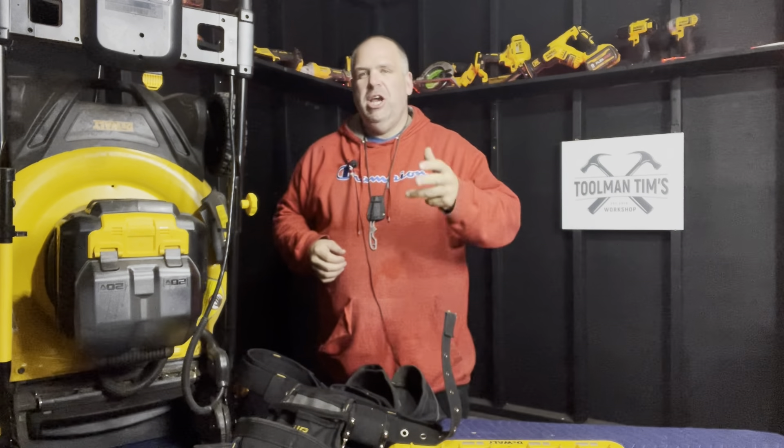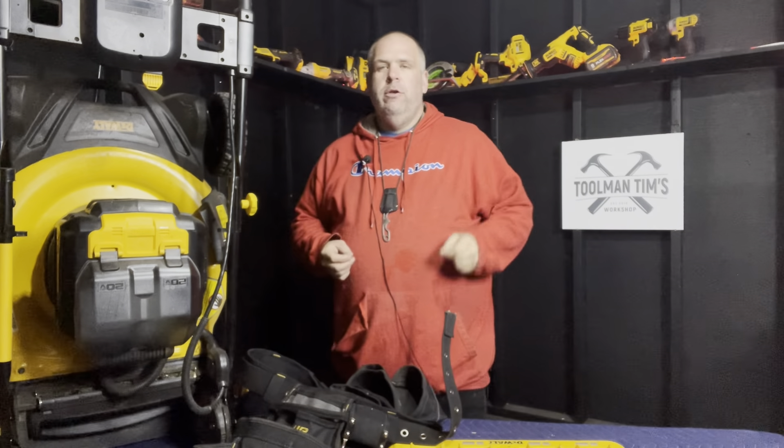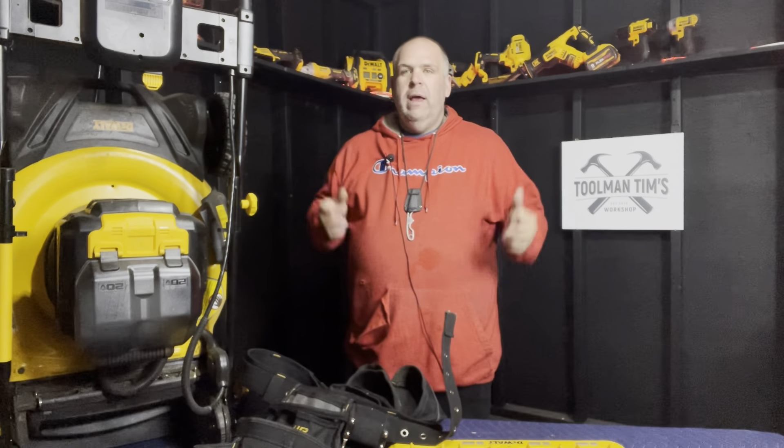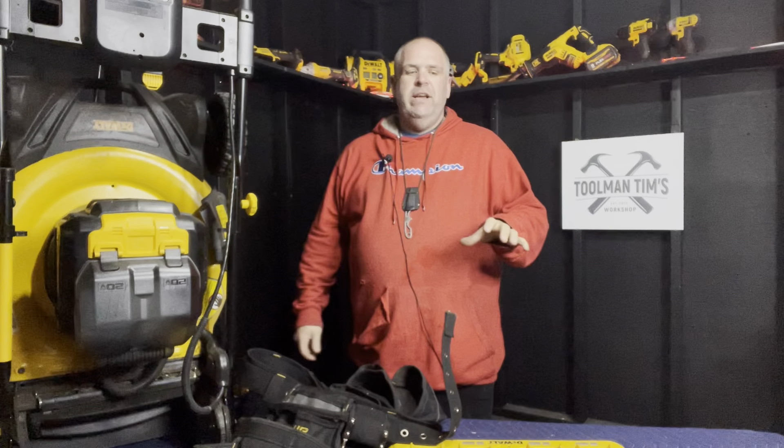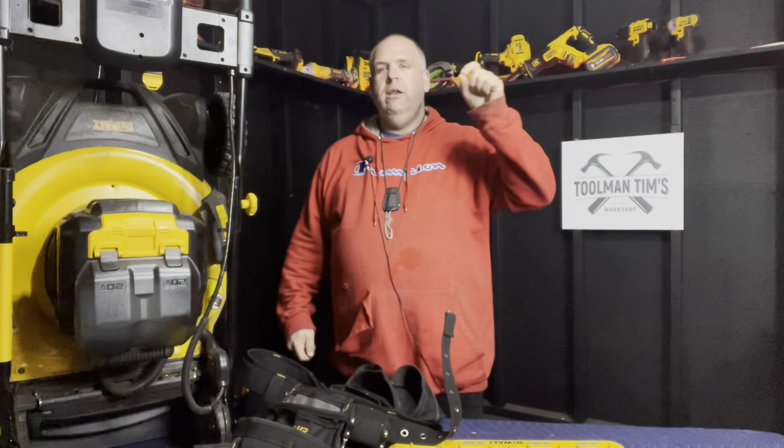Hey guys, Tool Man Tim here. Welcome back to the workshop where we create community, find freedom, promote preparedness, and share success. It's Wednesday morning, which means it's time for another edition of the Tool Time Gear Review. And this is the one you've been waiting for — these are my top five reviewed tools of 2021.